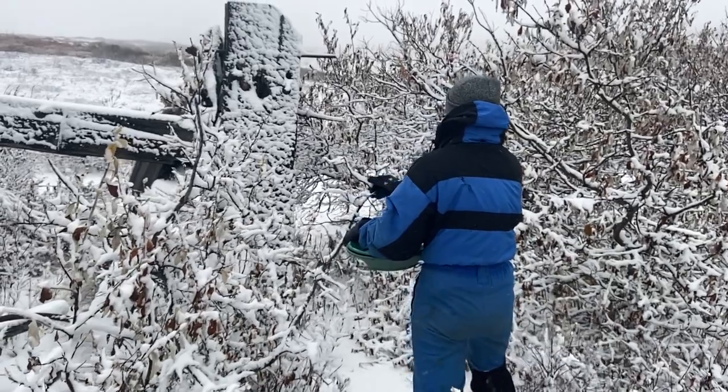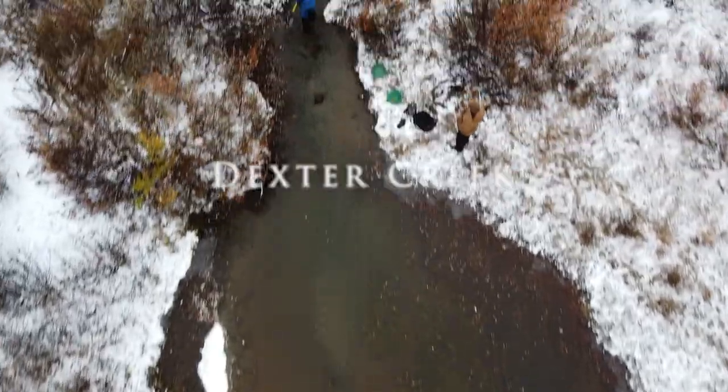We recently did a video where we went and prospected a dredge five but we're gonna do a different type of prospecting today. Today we're gonna go to the location of one of the richest gold discoveries in the Nome Gold Rush in the late 1800s, which is Dexter Creek.